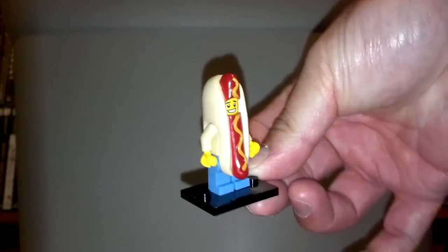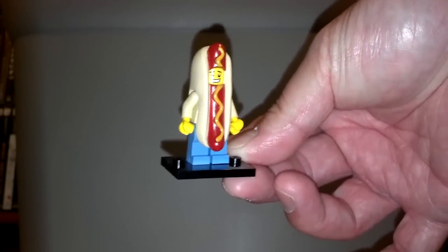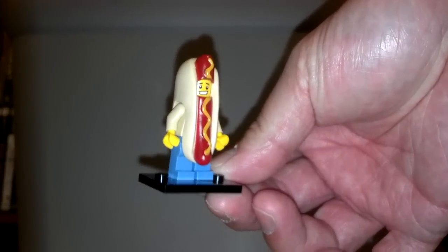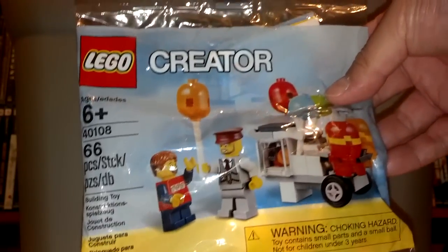Now in terms of action figures in the haul — I wanted to add this in the mix. I just noticed the new wave of the Lego minifigs collectors edition and thought this guy was pretty cool. It's Mr. Hot Dog. Weird thing is they had two cases and this is the only one I found through feel, of course. It seems like this guy is pretty hard to find. In terms of Legos, I found this at a thrift store for a dollar — it is stock number 40108, the balloon cart with two minifigs. For a buck that was a great deal.